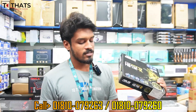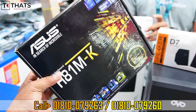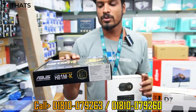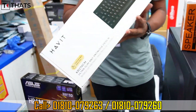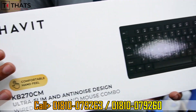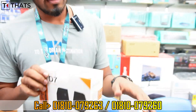The motherboard is Asus, Gigabyte, or MSI — your choice of brand — with 1x replacement warranty. It includes a keyboard and mouse combo as a gift. The casing has an official look.